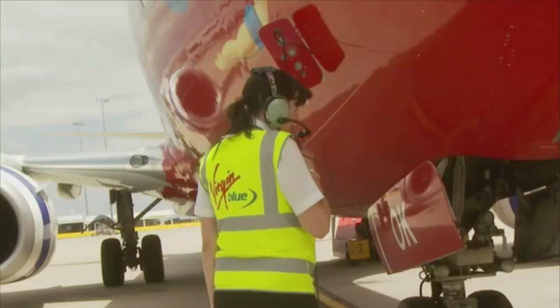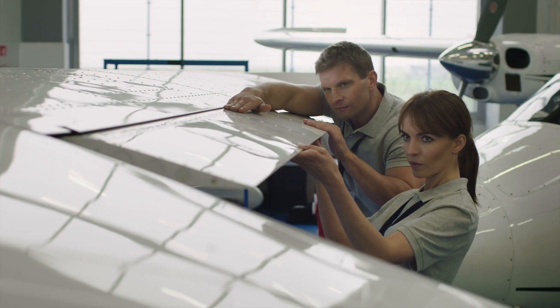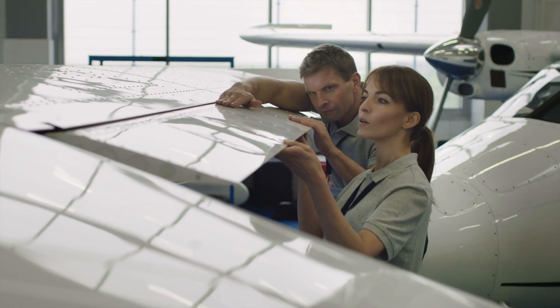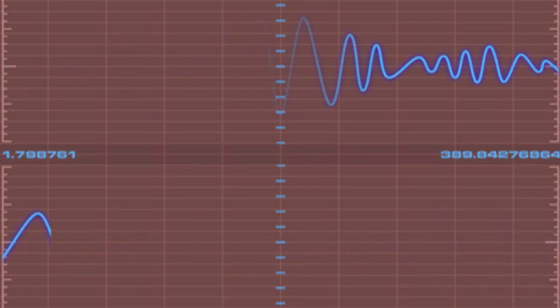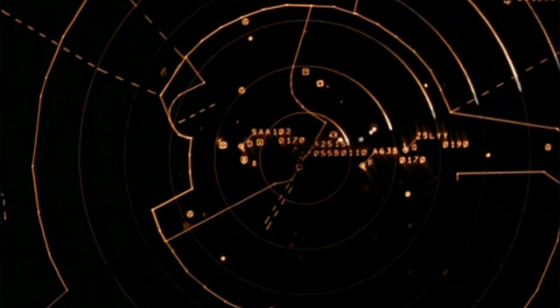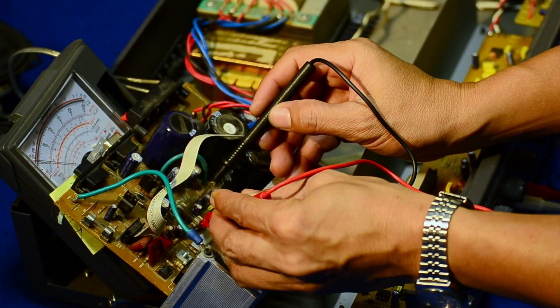They use special equipment to check for cracks and corrosion in the plane's exterior, then repair and recheck to ensure soundness. Avionics technicians take care of the plane's electronic instruments and systems, such as testing navigation and weather radar to keep flights safely en route, or fine-tuning radio communications to keep pilots in touch with the experts on the ground.